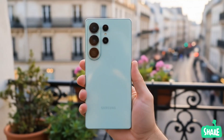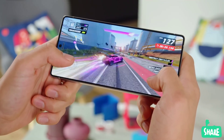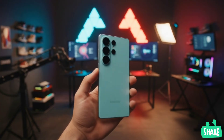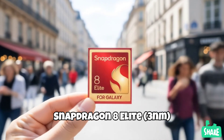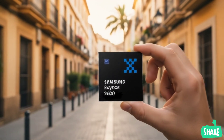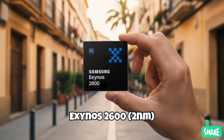The answer is actually pretty logical. The Exynos 2600 is set to be built on Samsung Foundry's new 2-nanometer process, which is a significant leap forward. For context, current top-tier chips like the Snapdragon 8 Elite are built on a 3-nanometer process. The smaller the number, the more advanced and efficient the chip, and it looks like this new chip could be a game-changer.